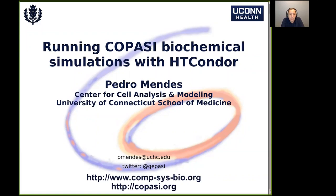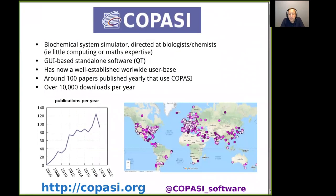This is about COPASI, which is a software for simulation of biochemical networks. It's a simulator, and we'll discuss how we use Condor to turn it into high throughput mode. COPASI is mostly used as a standalone application, really written and directed at biologists and chemists, basically trying to abstract as much as possible the mathematics and computing behind it.